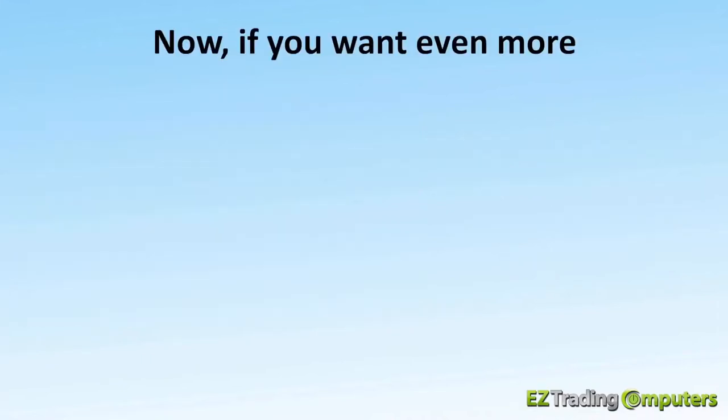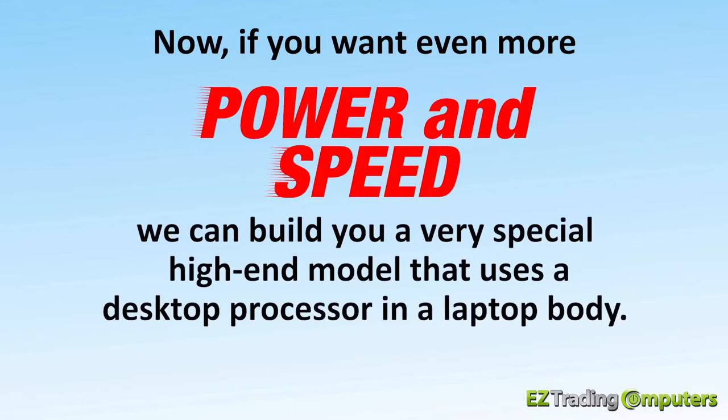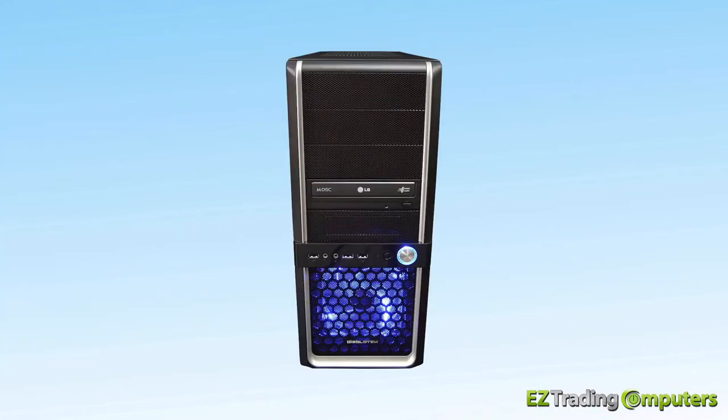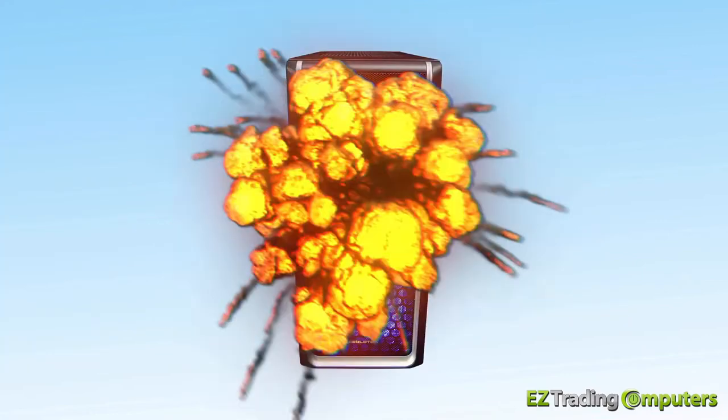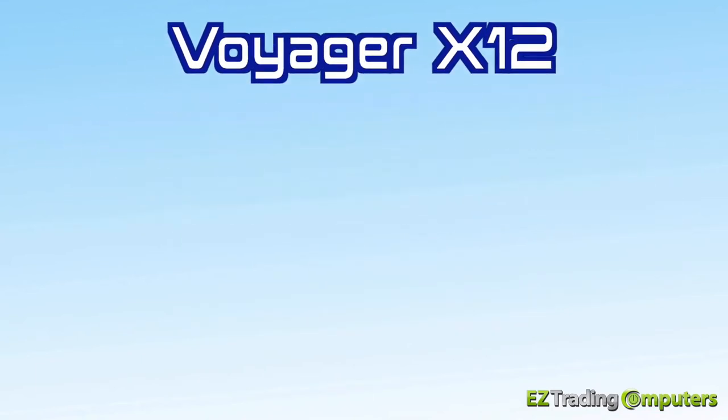Now if you want even more power and speed in your laptop, we can build you a very special high-end model that uses a desktop processor in a laptop body. That's right, a powerful desktop processor in a laptop. We've dubbed this machine the Voyager X12.